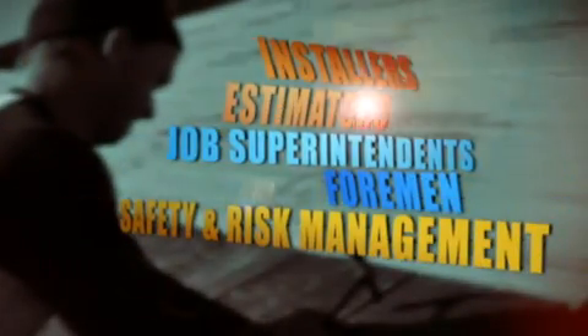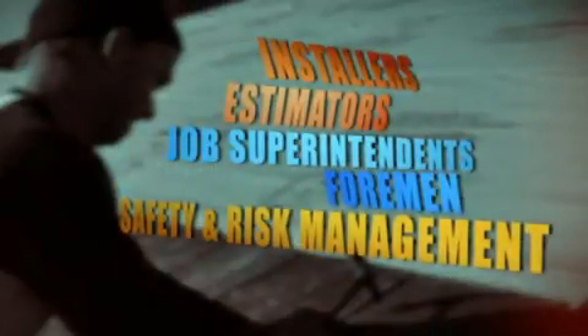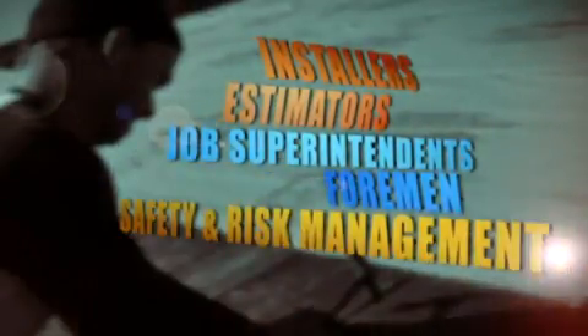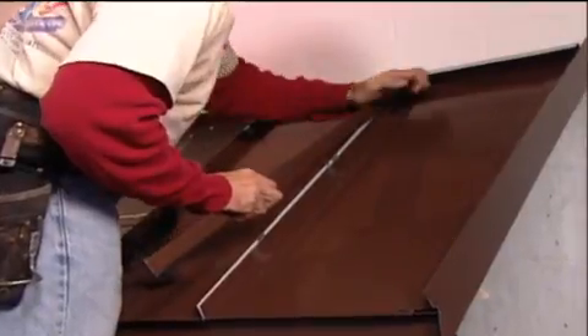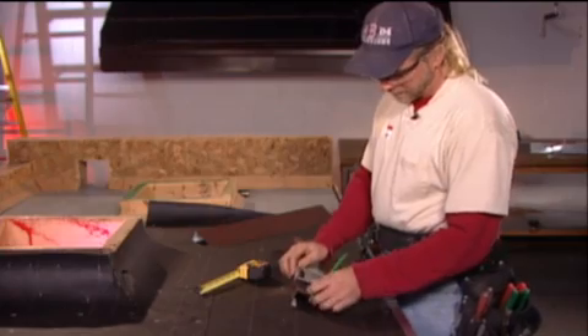There are a number of different job positions during all stages of roofing work: installers, estimators, job superintendents, and foremen, along with those responsible for safety and risk management. These roofing experts have received both classroom and hands-on training from an apprenticeship with the sheet metal union.